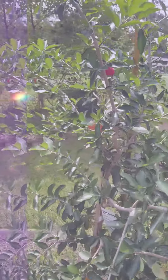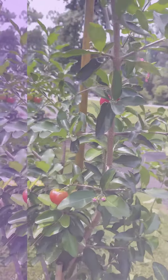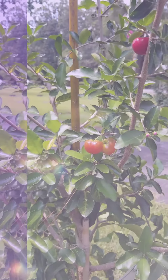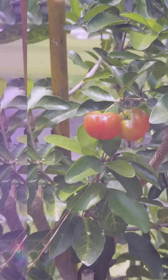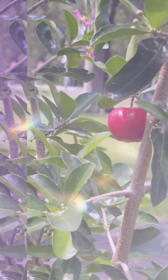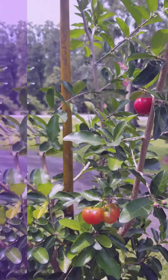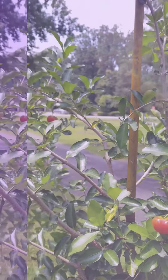My Barbados Cherry Tree is giving me fruit — it's almost time to enjoy them, I'm very much looking forward to it. We still got more flowers going, so we got more fruit that's coming.